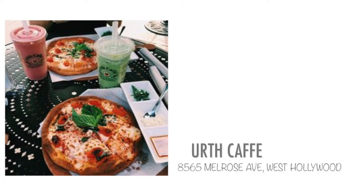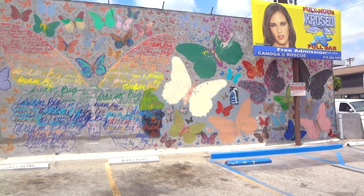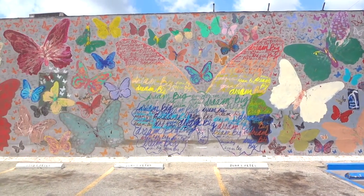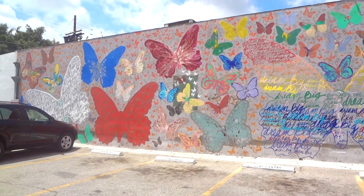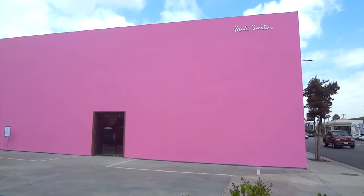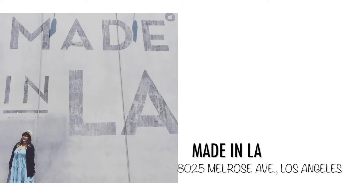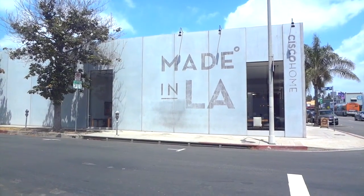I would suggest starting off with Earth Cafe — they have great food and a lot of people take pictures of their food. After that you can move on to the Butterfly Wall, which is just a block away. A lot of these are parking lots with artistic walls on the buildings. If you walk down Melrose you'll find the Pink Wall, which was a little more popular when I went. A few more blocks down you'll find the Made in LA wall. Nobody said anything about us taking pictures there, so don't worry.